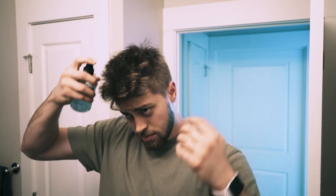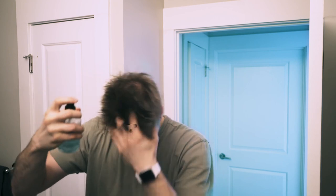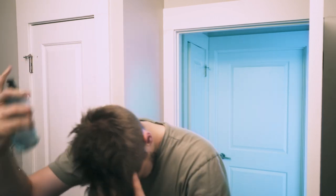Now that my hair is all the way dry, what I'm going to do is essentially just resaturate my hair with this product. In my personal opinion, the sea salt spray is such a great pre-styling product because it's going to give you a ton of volume before you have to put in a heavier product like a wax or a clay.